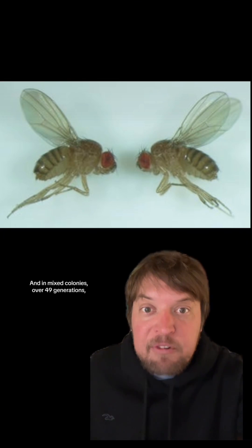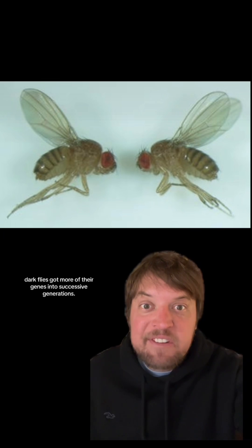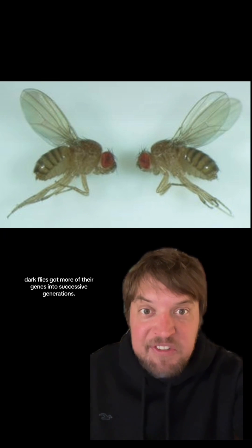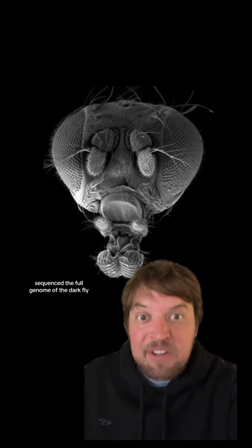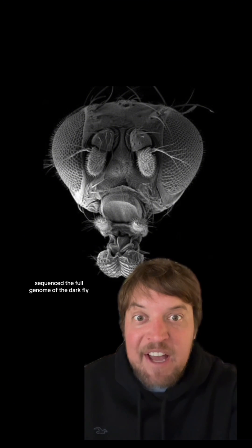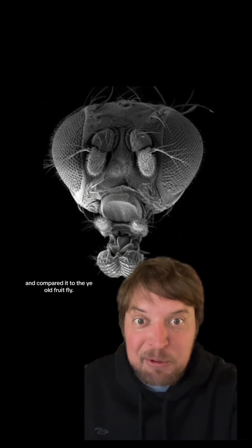And in mixed colonies over 49 generations, dark flies got more of their genes into successive generations. And in 2012, the third successor to the experiment sequenced the full genome of the dark fly and compared it to the classic fruit fly.